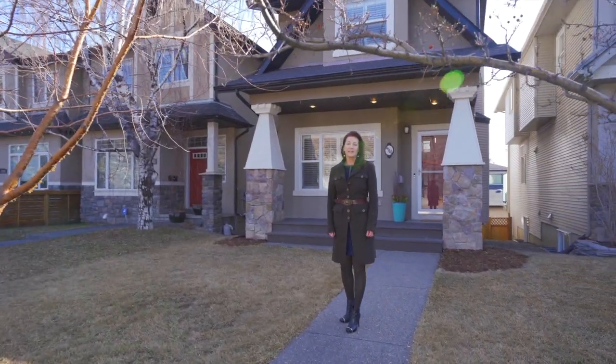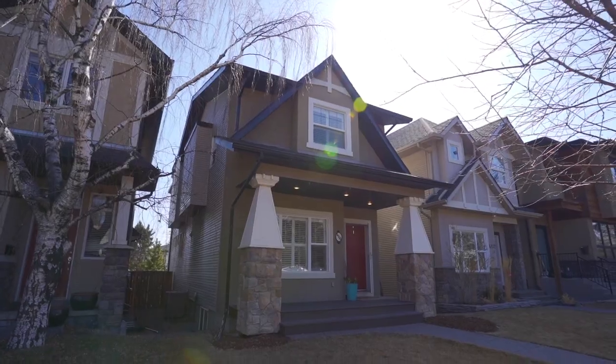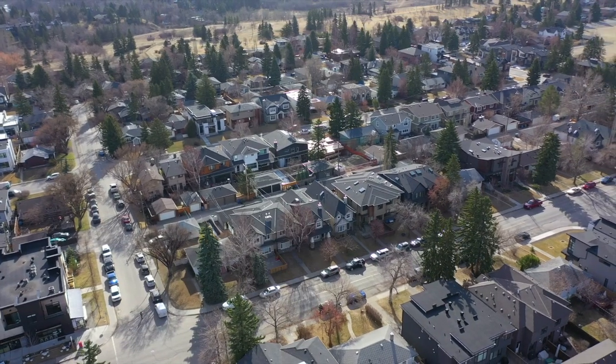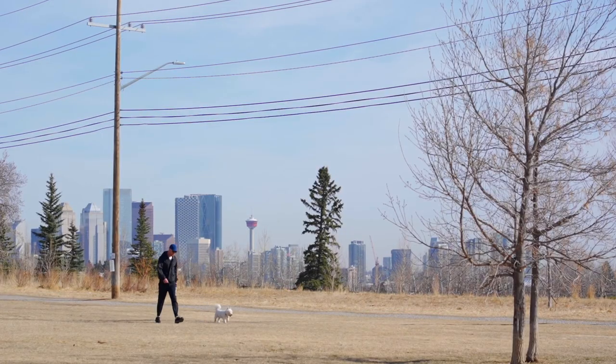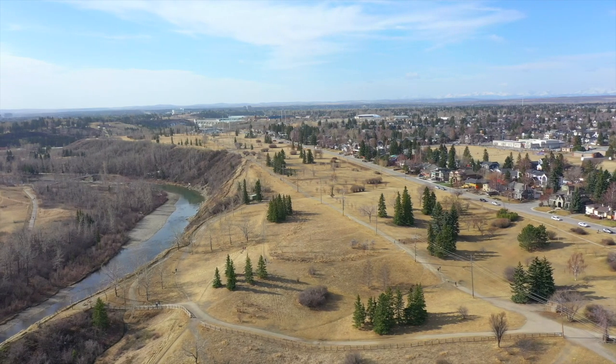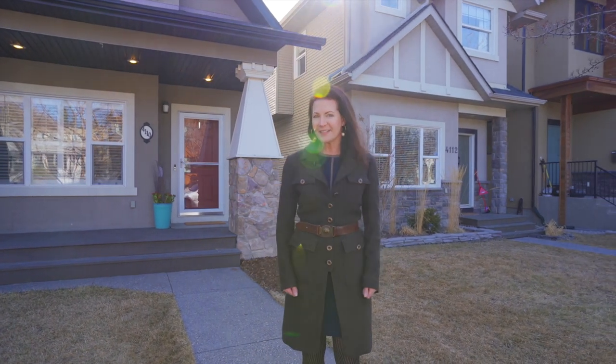Hi, I'm Julie Dempsey. Today we're in Altidore, 4110 16th Street Southwest. I love this neighborhood. Altidore is home of one of the best dog parks and it has awesome pathways that connect to the river, and you're just steps to the best coffee shops — one this way and one this way. Let's step inside and I'll tour you through this home.